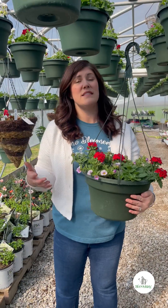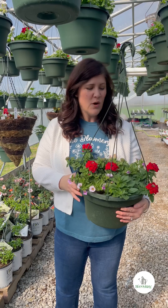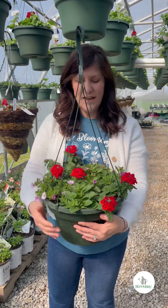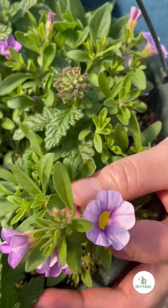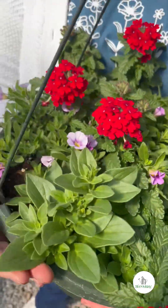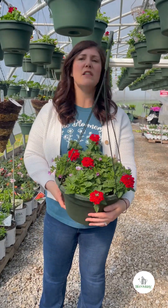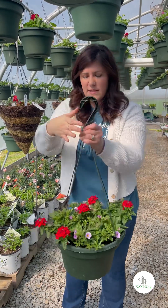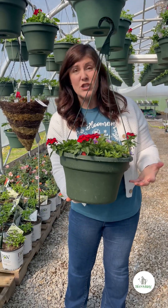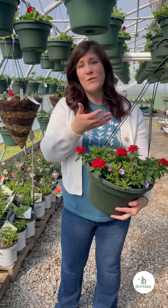In addition to the hanging baskets we carry every year — I know everybody always looks forward to the red dragonwing begonias with the silver falls — we've planted up several different new kinds of hanging baskets. This one is red verbena with beautiful little purple million bells mixed in and a darker purple petunia mixed in. You want to be cautious when buying hanging baskets — you don't want them to be big and bloomed out at the very beginning of the season. Look for baskets that are still young and going to last you all season long, not ones with old flowers that have been bloomed for a really long time.